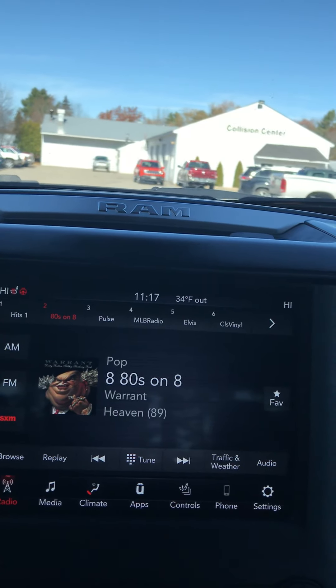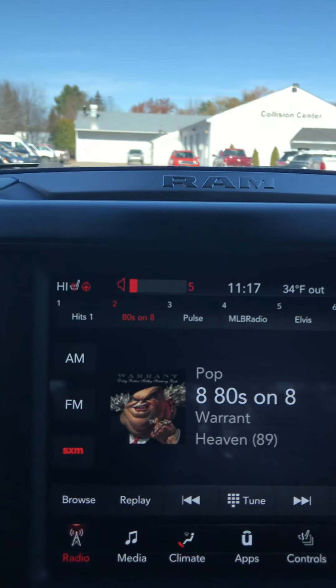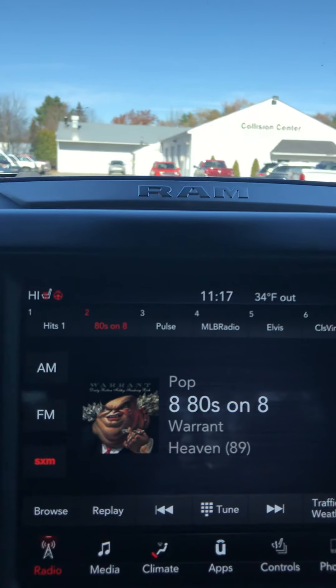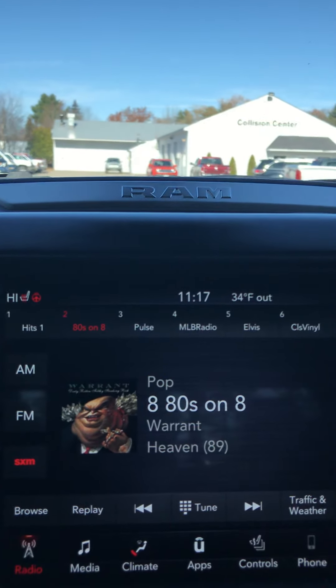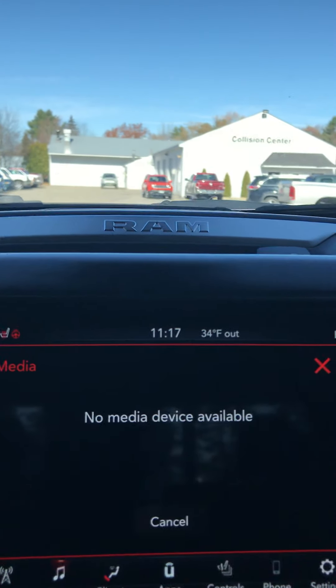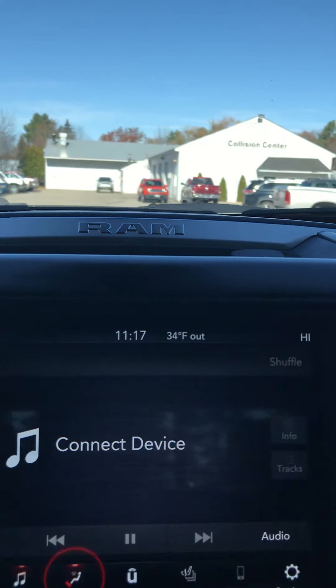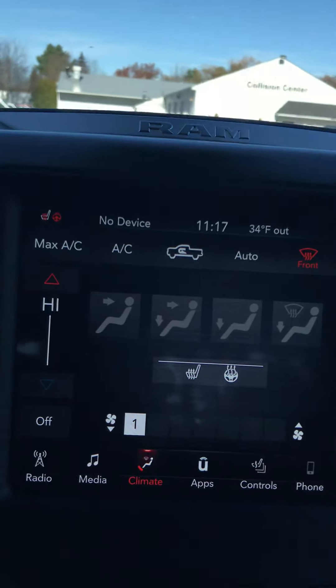On the controls here you've got the volume for the radio system, the air and heat controls, the fan controls, heated seats, heated steering wheel on both sides. And then your screen off button if you want to shut your screen off. See the screen — nice 8.4-inch screen, nice and clear.